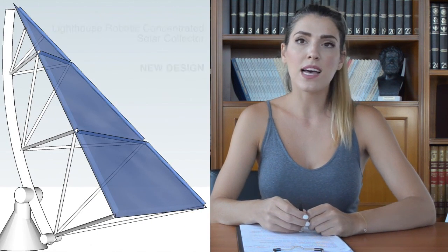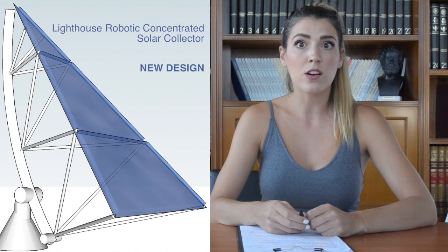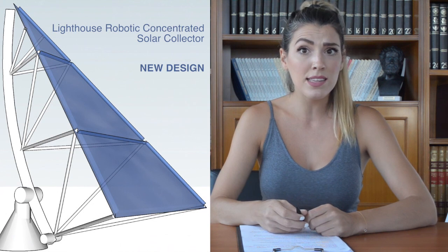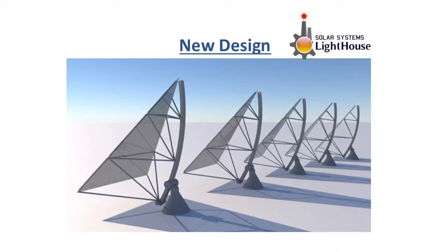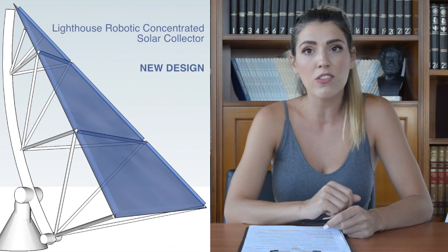Most of the MIT buildings have a lot of free space on their roofs. That space can be used to install our Lighthouse Solar Collectors and substitute the fuels that are consumed for heating and cooling MIT Campus buildings with solar energy. Our team, in cooperation with MIT and with the use of local manufacturers and contractors, could install several Lighthouse Solar Collectors on the roof of one of its buildings, connected directly to its heating system in the following months before the winter.